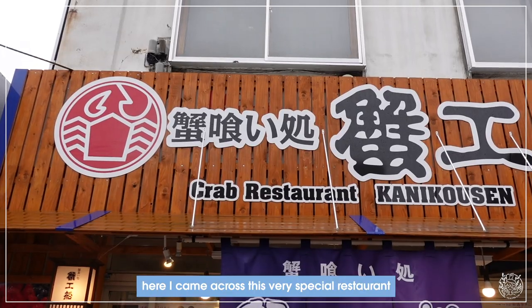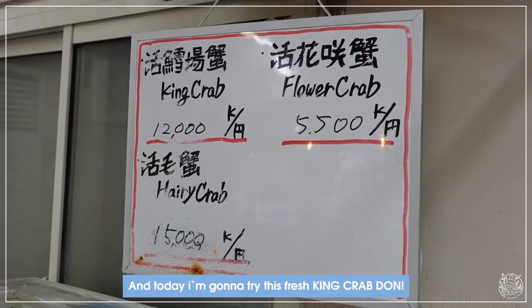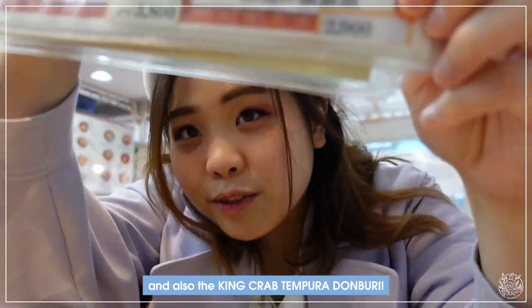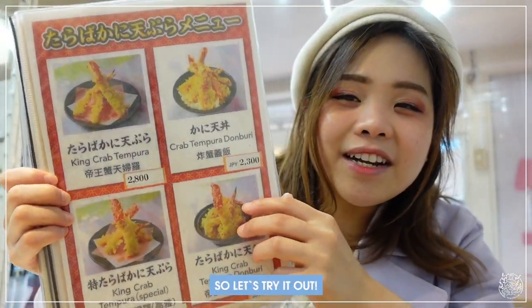Here I came across a very special restaurant — they serve everything crab. Today I'm going to try this fresh king crab don and also the king crab tempura. So let's try it out!